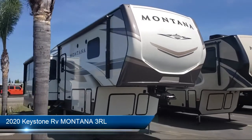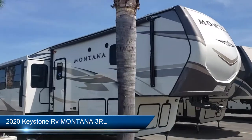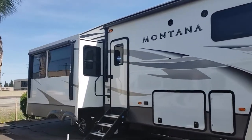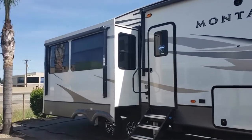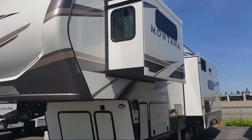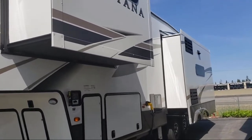theater seats for two with cup holders, entertainment center, bedside power outlets, living area television, lower kitchen cupboards and drawers, king size bed, decorative kitchen backsplash, freestanding table with chairs, and a linen cabinet.